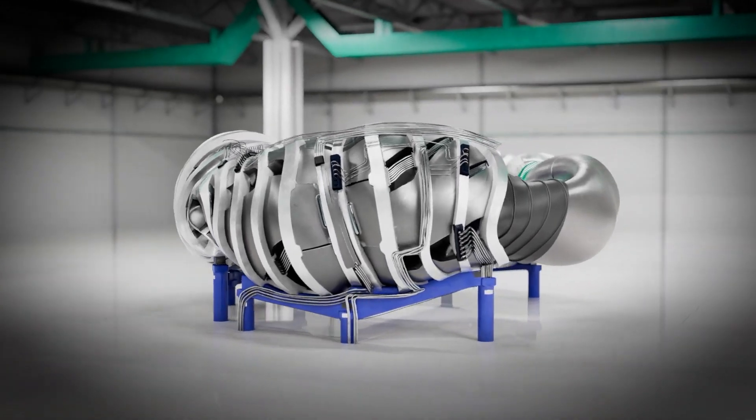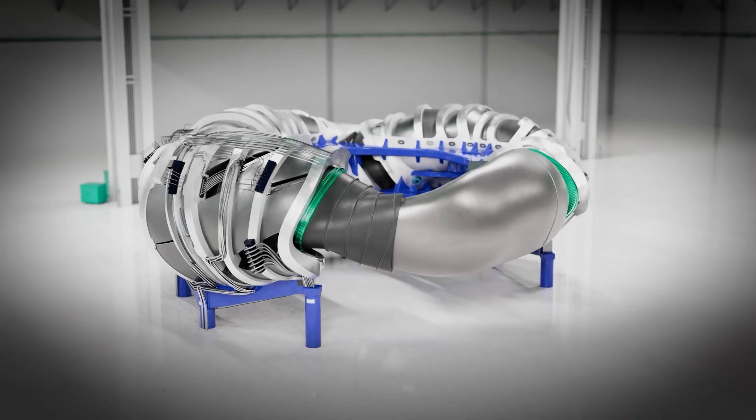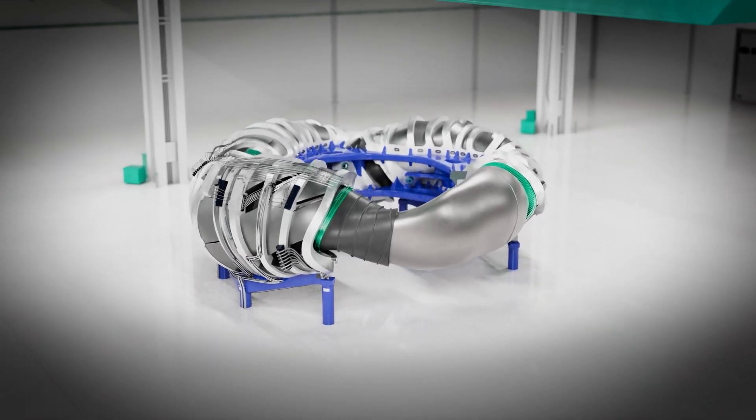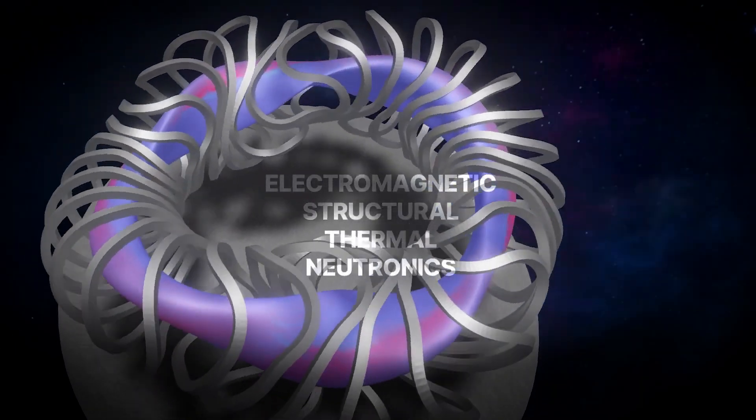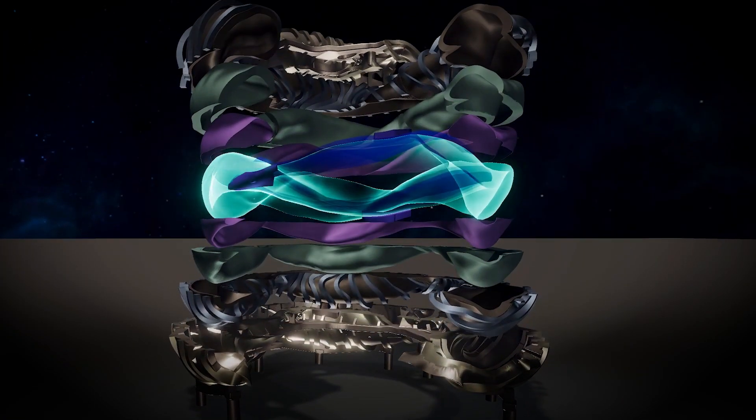As the world watches, Proxima Fusion continues to push the boundaries of what's possible in nuclear fusion. Their ambitious project could be the key to unlocking a new era of clean, sustainable energy production. The fusion race is heating up, and Germany's Proxima Fusion is positioning itself at the forefront of this technological revolution. Only time will tell if their innovative approach will transform global energy systems.